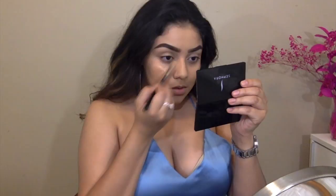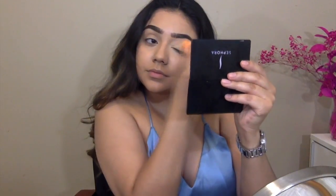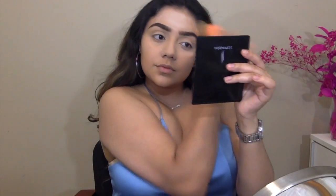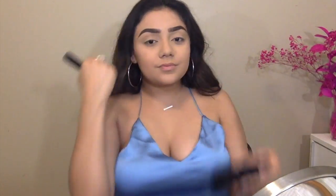I'm going to be taking the Age Rewind Concealer to cover up under my eyes and on my eyelids, around my nose, on my forehead, between my eyebrows, and on the sides of my mouth and my chin. Those are the places that I crease the most so those are the only places that I bake, and the rest I'm going to be setting with the loose powder.